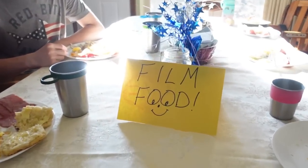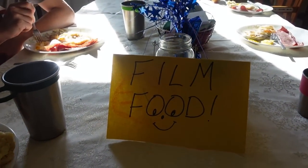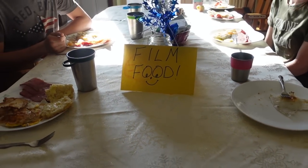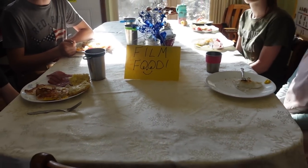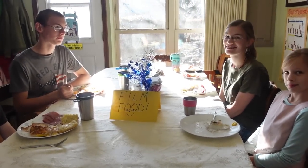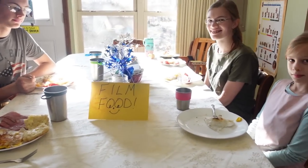We put up our sign here as a reminder, because if you watched our videos from previous months, we have trouble remembering to film until the food is like 80% already eaten. So this is our handy reminder — we're going to try to do better this month. We'll see you back at lunchtime.